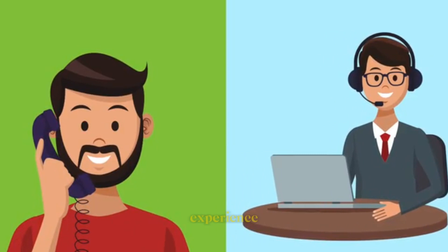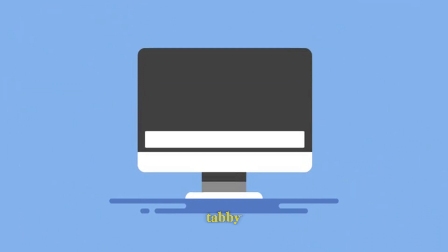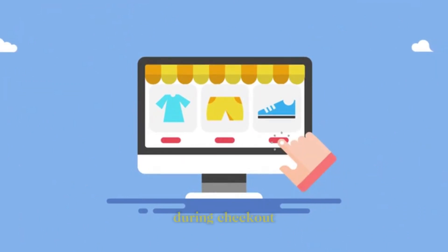1. Customer experience. Customers can use the Tabby service at participating online and offline merchants. When making a purchase, they have the option to choose Tabby as their payment method during checkout.